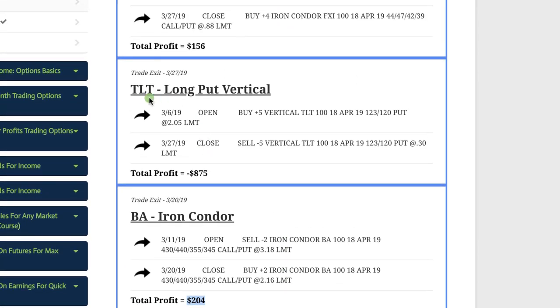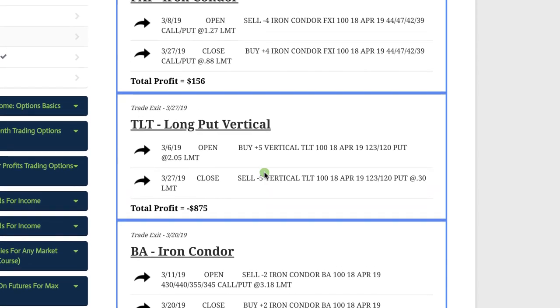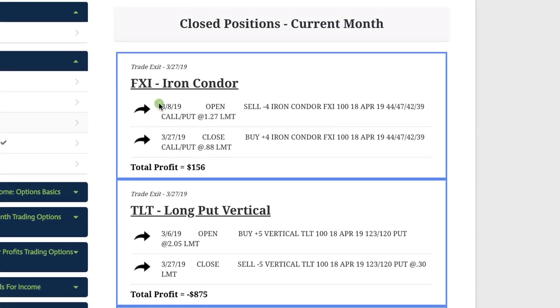That one big loser I mentioned was TLT — we had a long put vertical, looking for bonds to go down. The Fed ended up coming out and pausing interest rates, which sent bonds and notes higher. So we cut our losses and took a loss of $875 on that one. And then FXI, the Chinese large cap ETF — we had an iron condor there and booked a profit of $156.